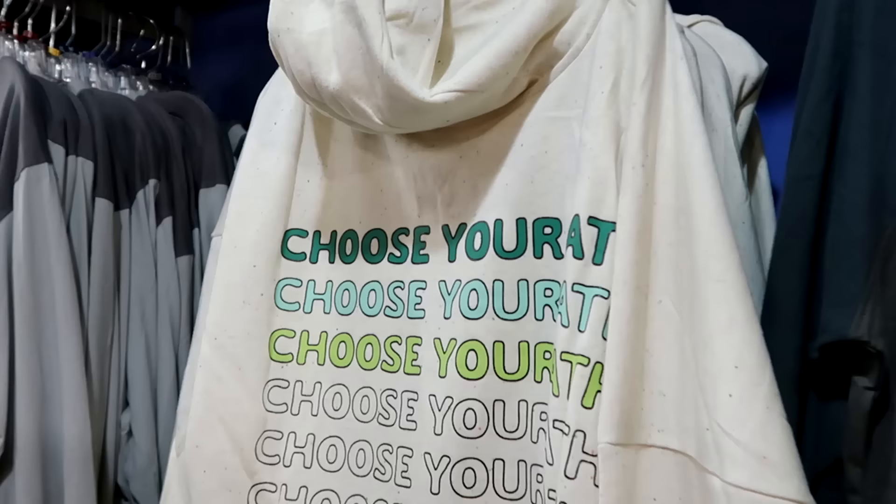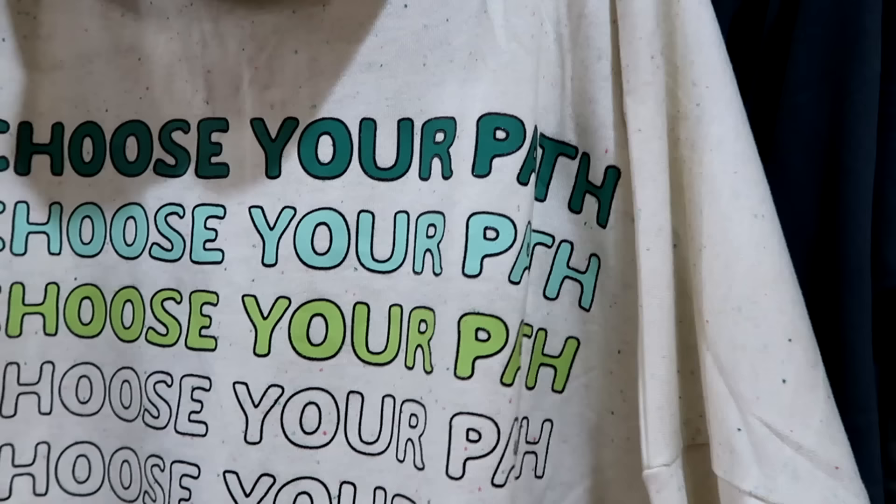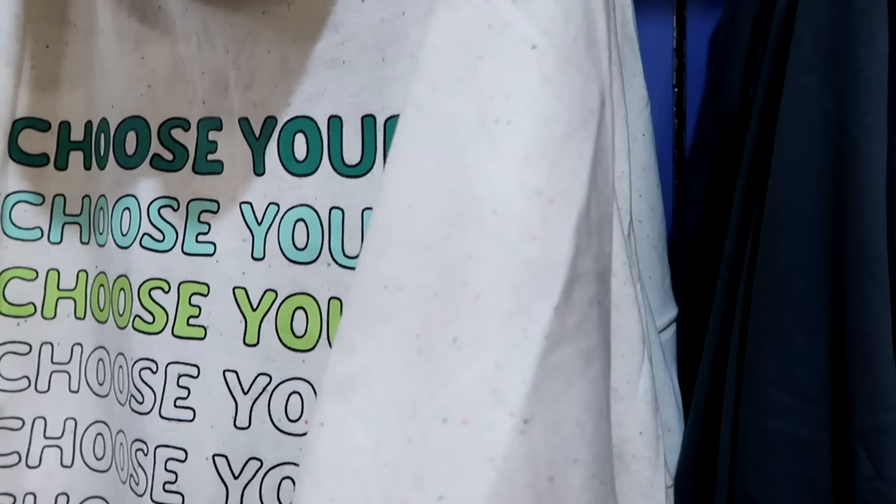Here's a really nice full zip hoodie embroidered 'Strong with the Force' on the front with Grogu. The backside says 'Choose Your Own Path' a bunch of times. $30 from $65.